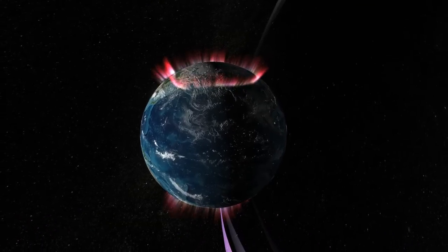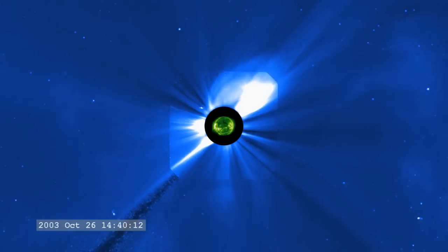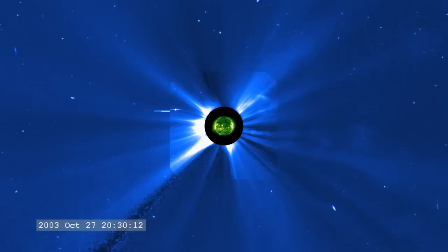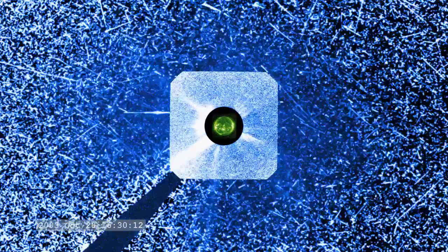Despite decades of observations with NASA's heliophysics fleet of spacecraft, the details of the connection between activity on the Sun and its effect on Earth have been poorly understood. This is because CMEs change while traveling from the Sun to Earth, and it's difficult to track their movement with only a head-on perspective.